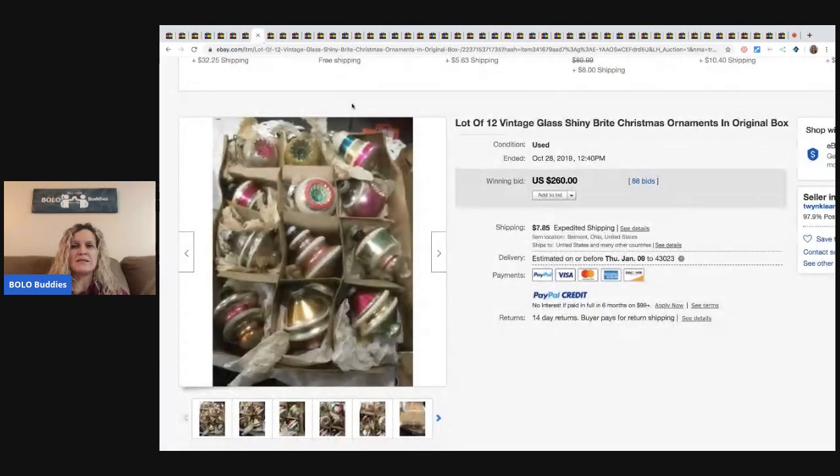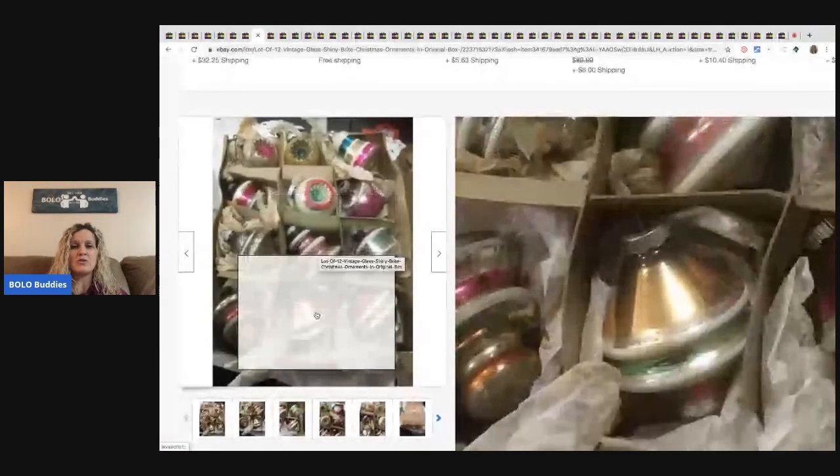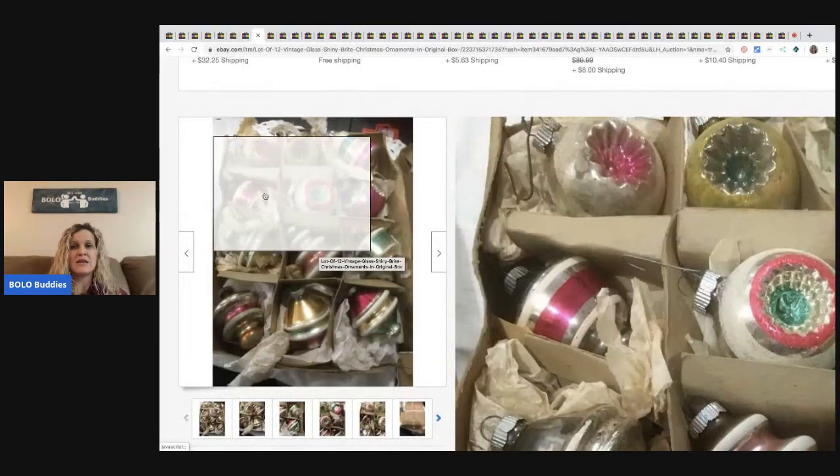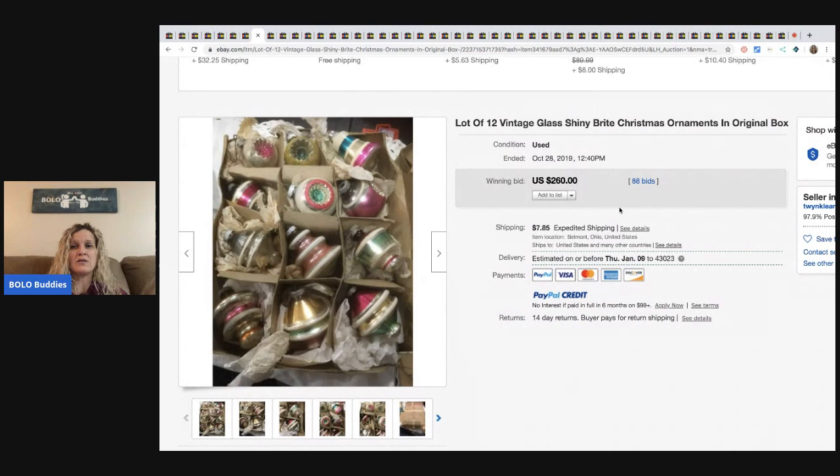The next item is these Shiny Brite Christmas ornaments. These can definitely be a bolo. Shiny Brite is a fantastic brand. You can see these are not in mint condition and they sold for $260 with 88 bids.